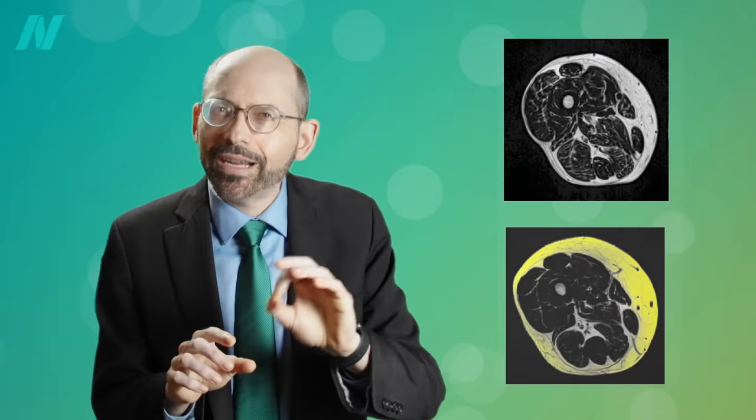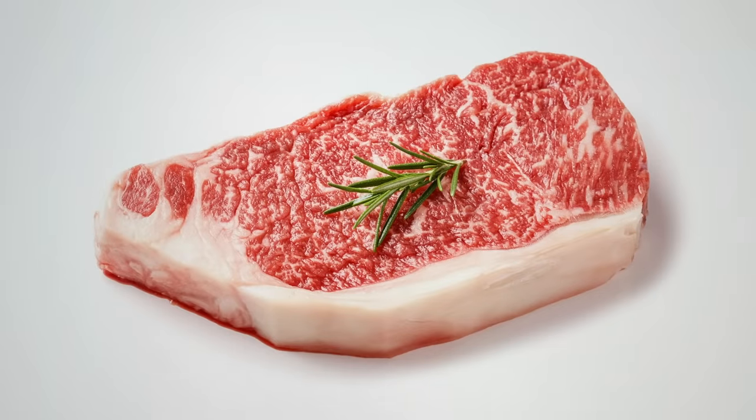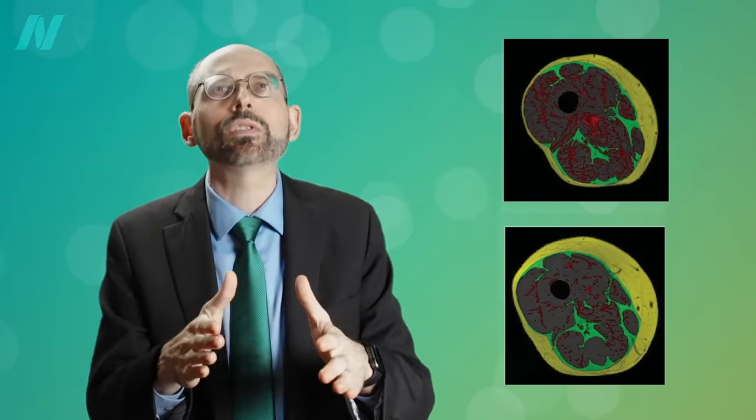Check out these cross-sections of two different thighs from two different patients. This is an MRI, so the fat shows up as white and the black is the thigh muscle. At first glance, it looks like the one on the bottom has more fat — that's the subcutaneous fat under the skin. But if you look at the top one, see how their muscle is more marbled in the middle with fat, those white streaks? That's not gristle, that's fat, like one of those really fatty Japanese beef steaks.